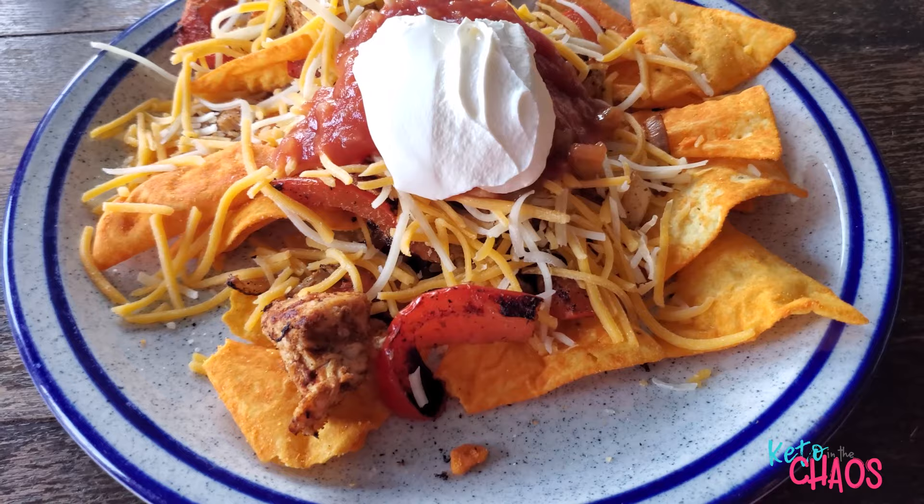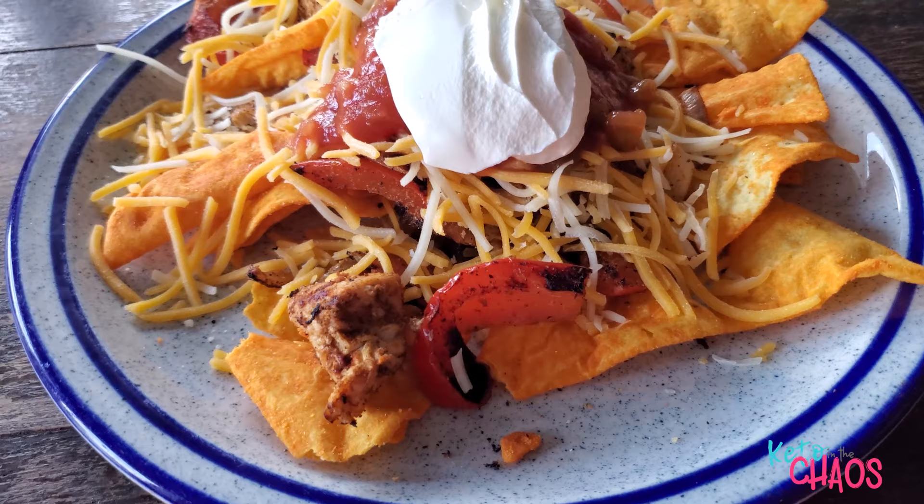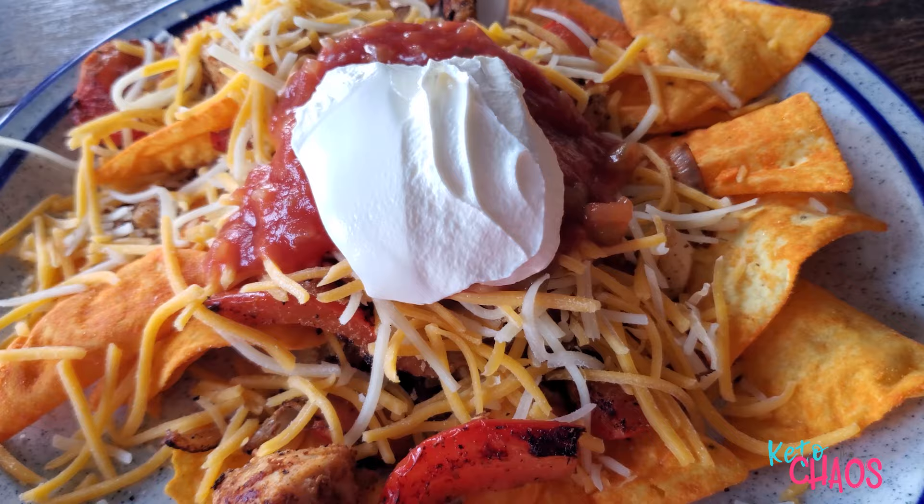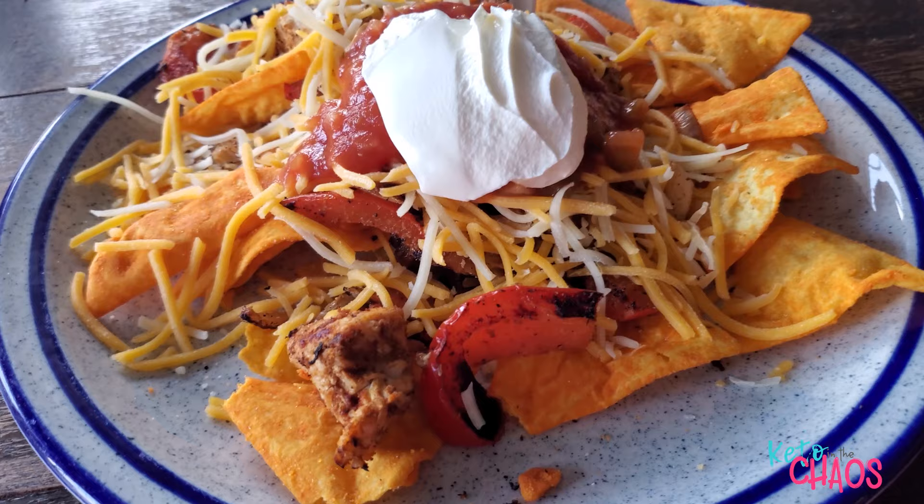It is Sunday night and I'm having chicken fajita nachos. I have a package of Quest nacho cheese chips, 4 ounces of chicken breast, 50 grams of bell pepper, 30 grams of onion, 2 ounces of Mexican blend cheese, 2 tablespoons of salsa, and 2 tablespoons of sour cream. That's my last meal of the day.